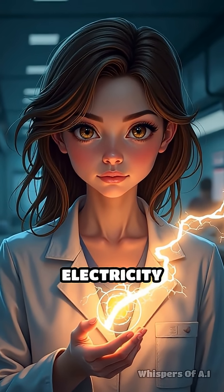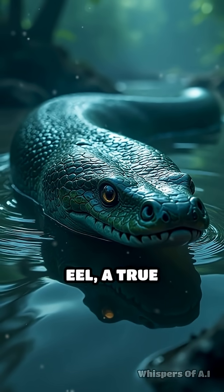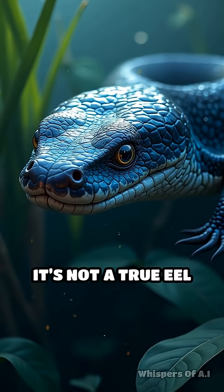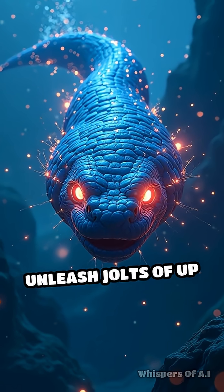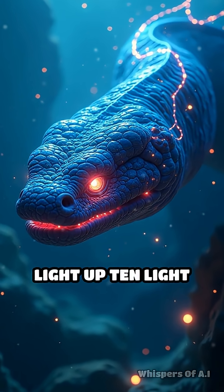Did you know some animals can literally create electricity inside their bodies? Meet the electric eel, a true powerhouse of the Amazon. Despite its name, it's not a true eel, but a knife fish. This creature can unleash jolts of up to 600 volts — enough to stun a horse or light up 10 light bulbs.